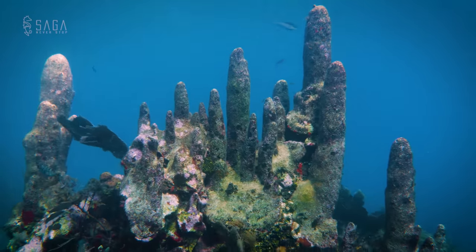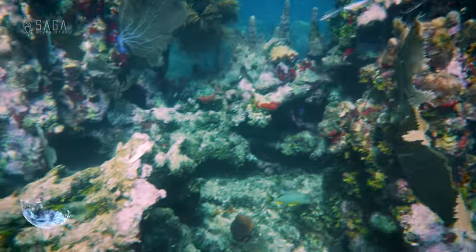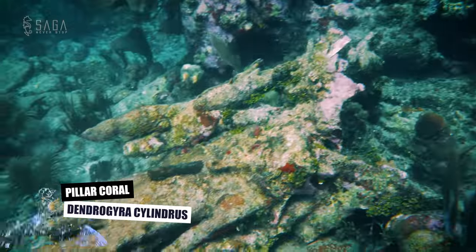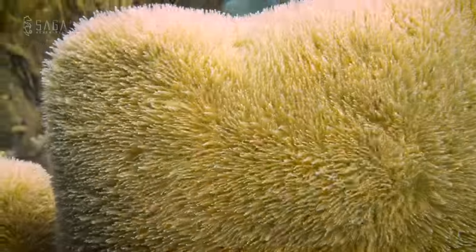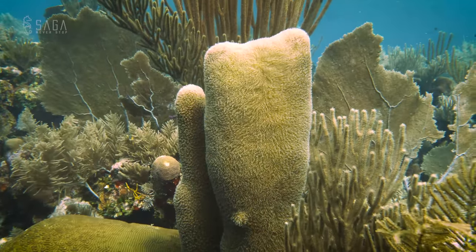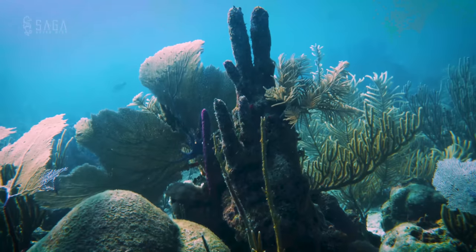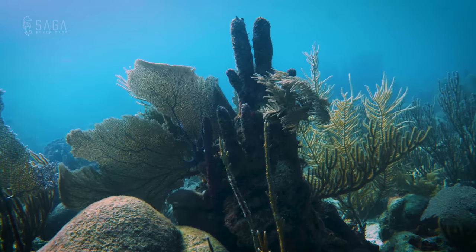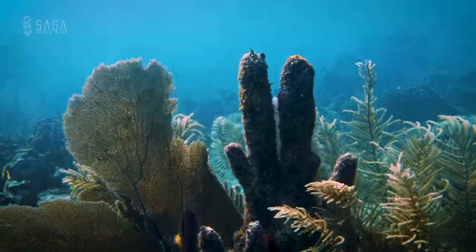Right now, the coral most affected locally is the pillar coral, or Dendrogyra cylindrus. On the few live ones that are left, we can clearly see the polyps waving in the surge. If the coral dies, the polyps die off and only a skeleton is left. Over time, this skeleton will get covered in algae and cease to exist.